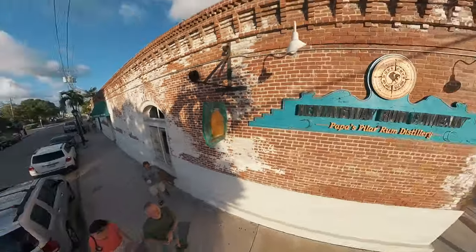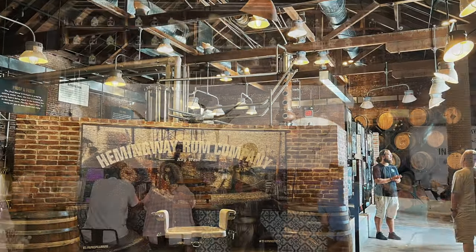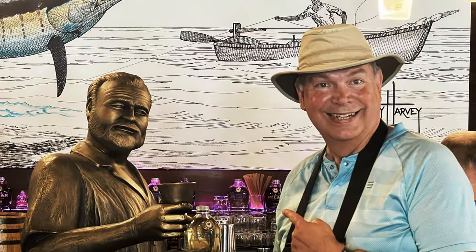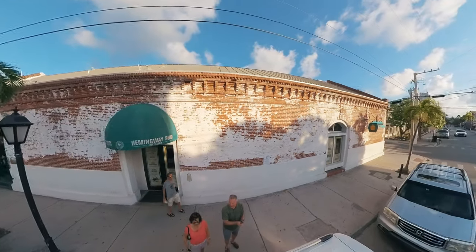Next, we're raising a glass at the Hemingway Rum Company, home of Papa's Pillar Rums. Whether you're a rum connoisseur or just here for the cool stories, this place is a tribute to the man, the myth, the legend himself. Our only disappointment was that they didn't have any of their specialty rums, only their basic light and dark varietals.